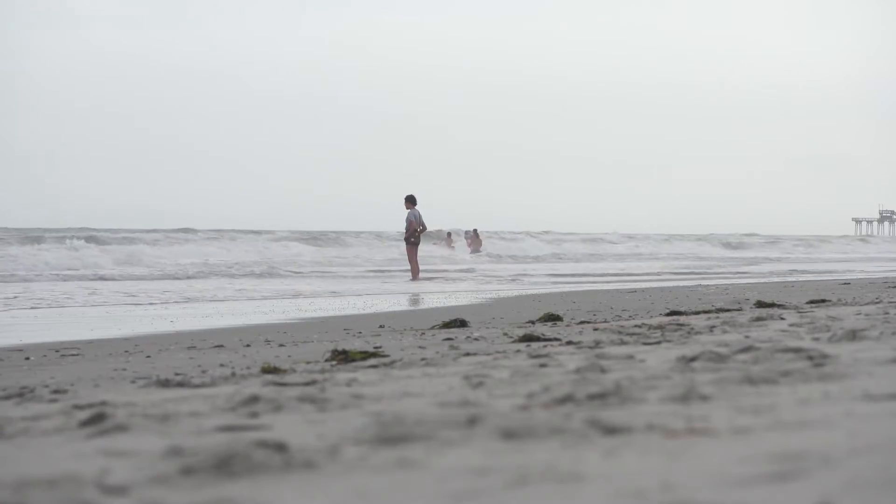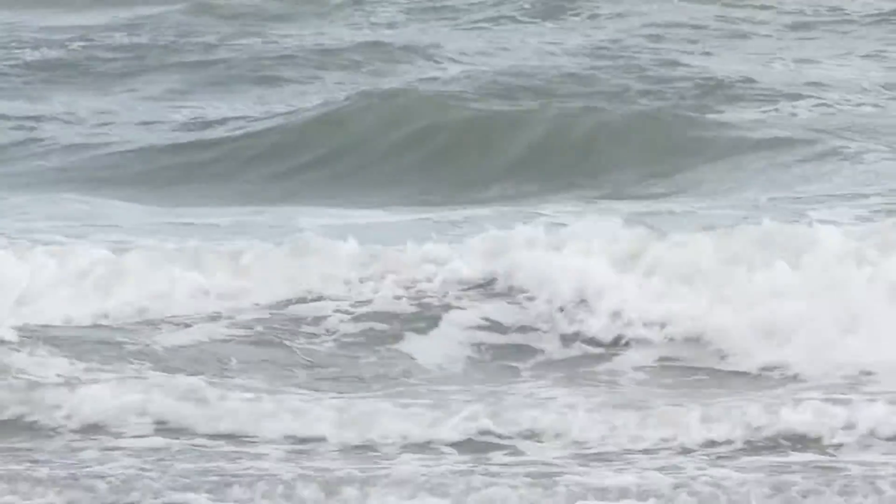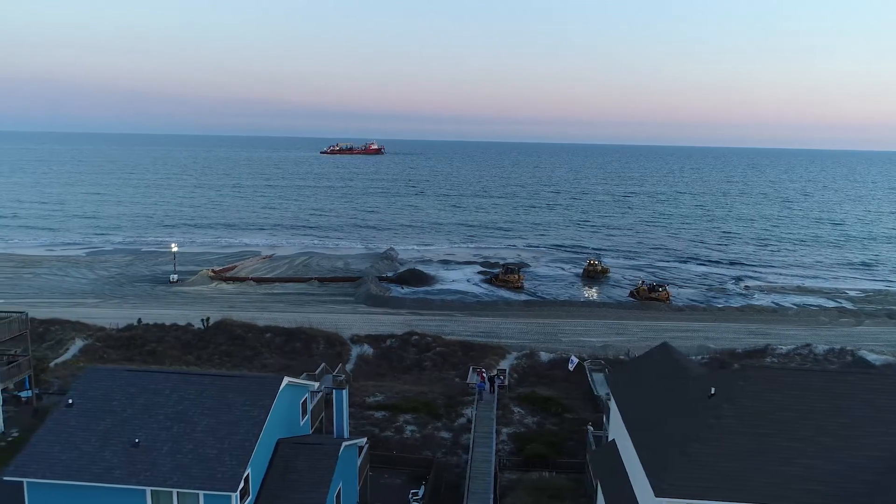Growing up in Trinidad and Tobago, he was well aware of the impact of coastal erosion at an early age, and now wants to be part of the solution on the North Carolina coast. Sea level rises every year. We have crazy climate — look at the hurricanes we've been having the last couple of years. Look at Louisiana; it's just been bombarded with hurricanes this past year.